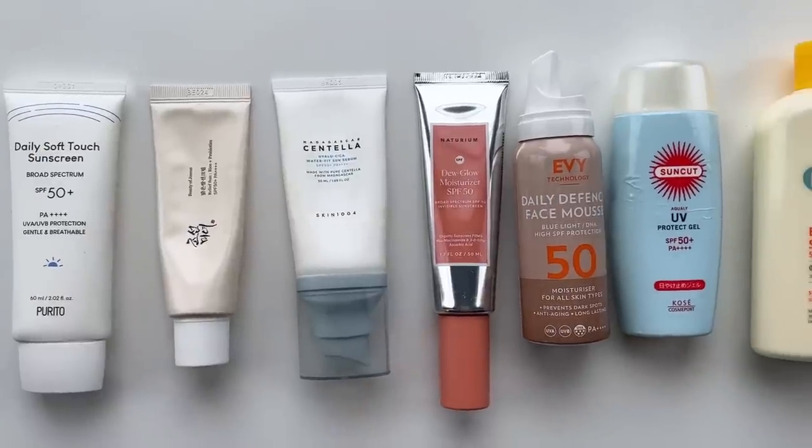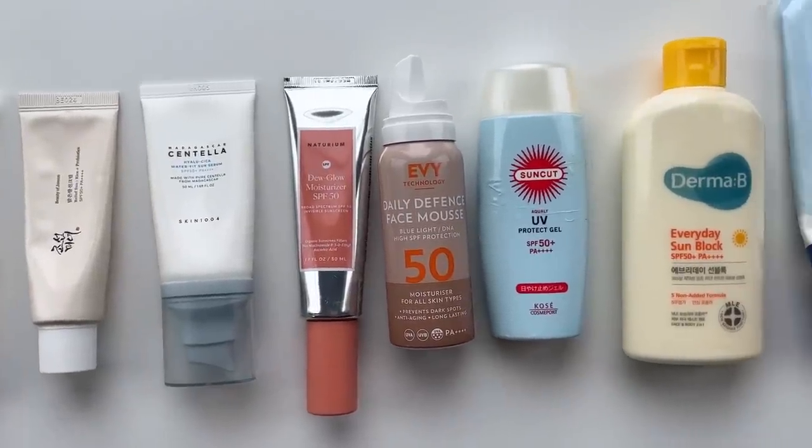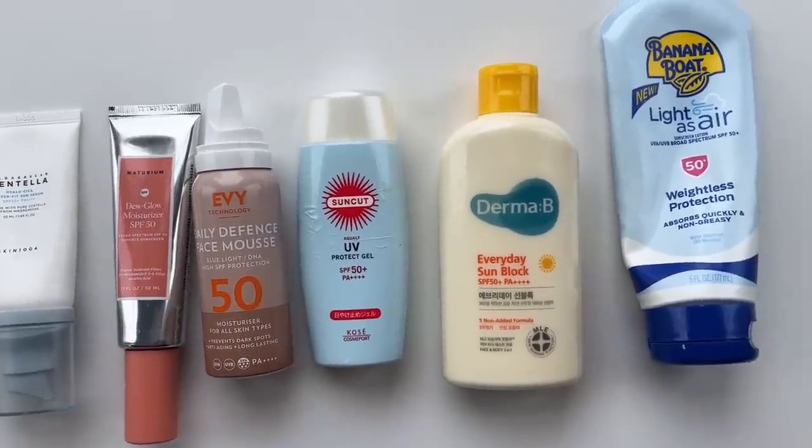That's the roundup on my current favorite sunscreens. I'm realizing now that they are all chemical or organic sunscreens. So if you'd like me to go over my favorite mineral or physical sunscreens, please let me know because I definitely have some faves there as well. As always, thank you so much for watching. Please put your favorite sunscreen down in the comments below — I always love to see what you guys are using. Don't forget to like this video and subscribe to the channel, and I'll see you next time.